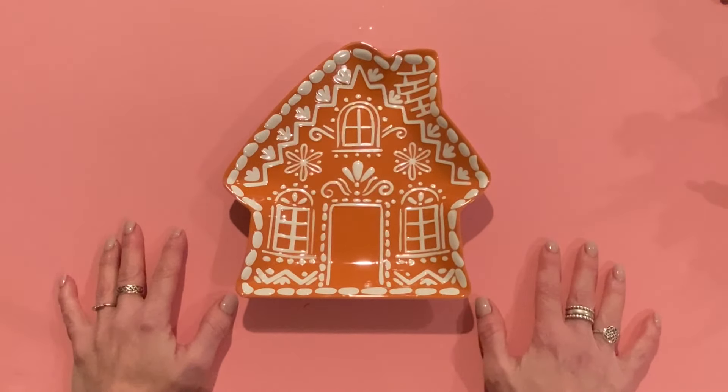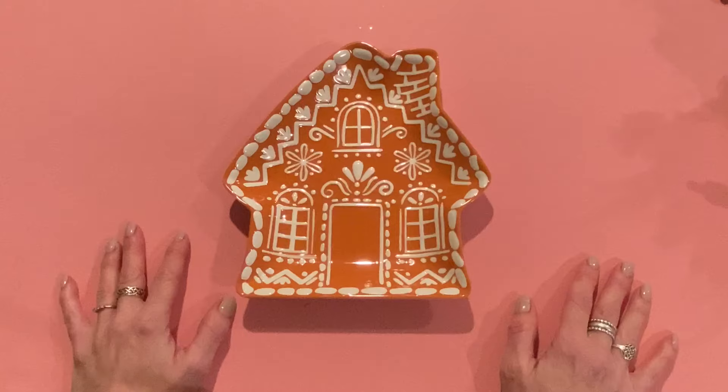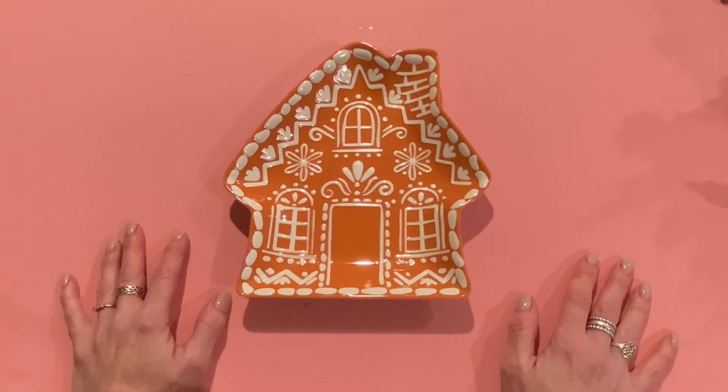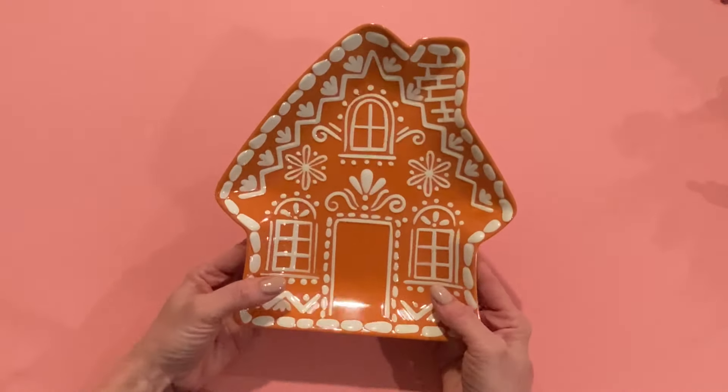I didn't do too much hauling this week. I have a few crafty items, mostly christmassy decor and that kind of thing. So hopefully you guys enjoy my haul this week. Let's get started. The first item I got — I just got this today at Home Goods.